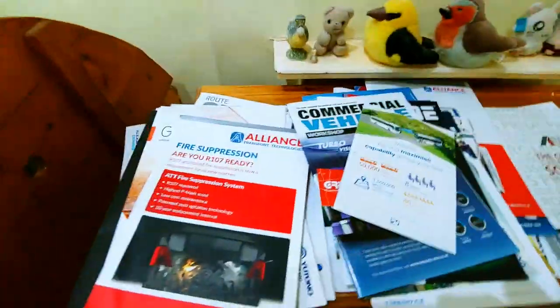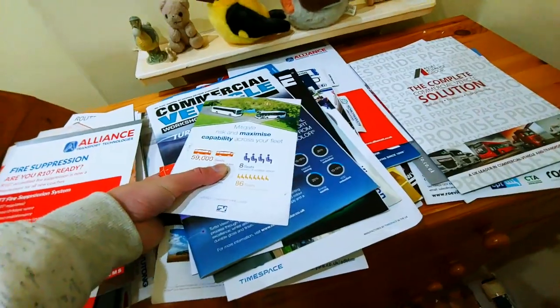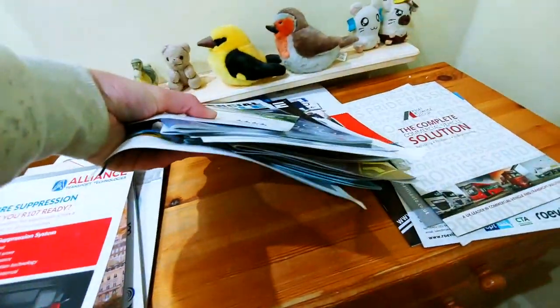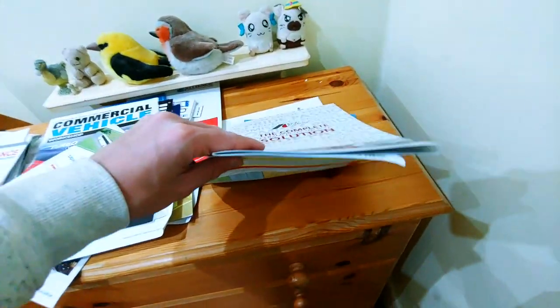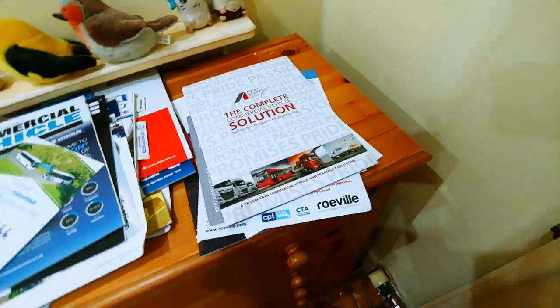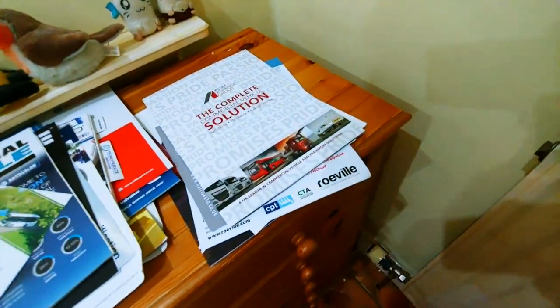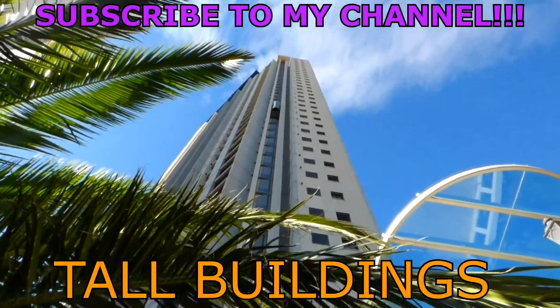So there we go — the stuff from the Bus and Coach Show, or Coach and Bus Show, whichever way you want to say it. Things I liked, things I didn't have an opinion on, and the bad stuff — there was actually a lot more bad stuff but I simply didn't pick up the brochures for those. There was literally a lot of stupid front-engine little minibus coach things which were utter rubbish and they dominated the show. There was very little in the way of actual nice buses. Anyway, that's the end of the video.